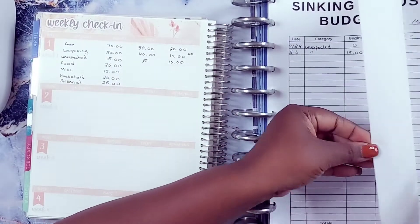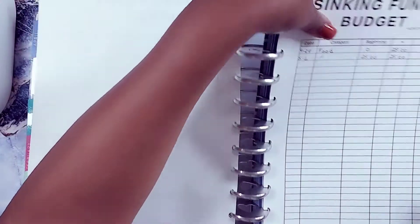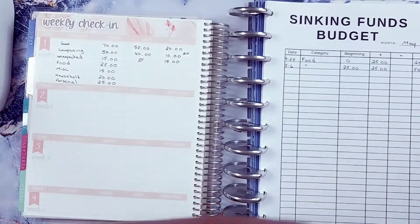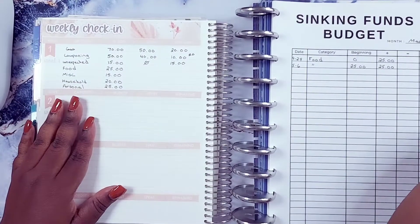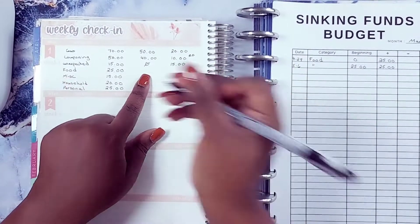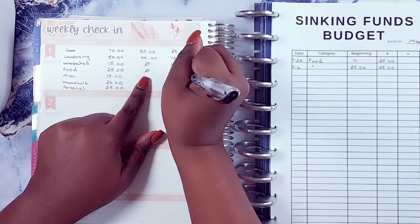Okay, next is Nate's food. This will be a shorter video because I like doing it this way — I do my sinking funds first, write in the chart, then come back and do my weekly check-in. It's just easier for me. So for food, I had $25 and I spent zero, so I still have $25 remaining.